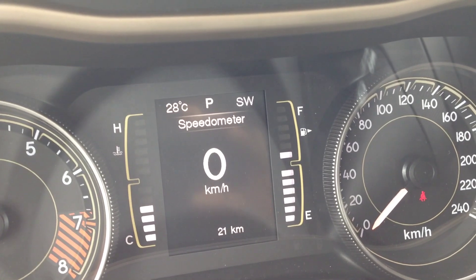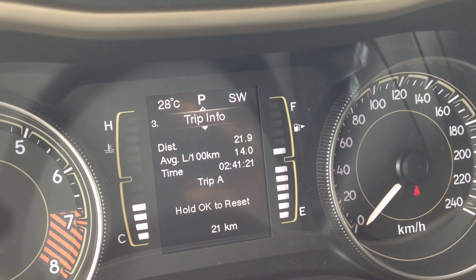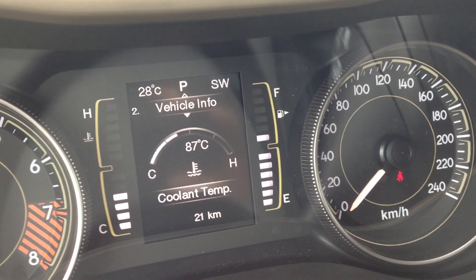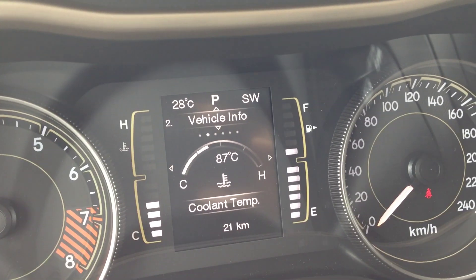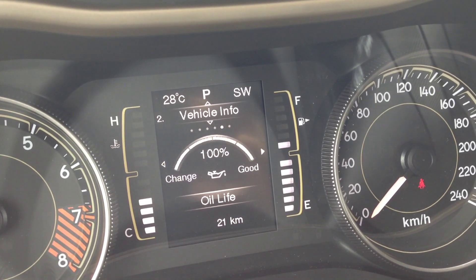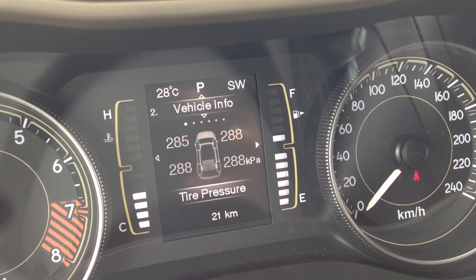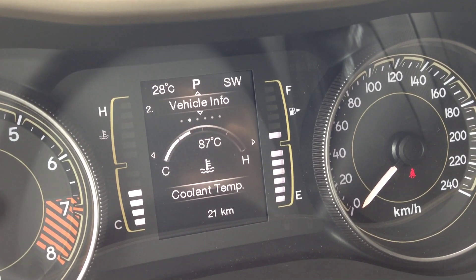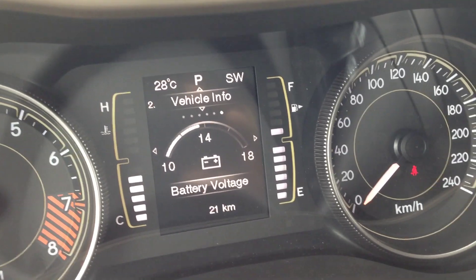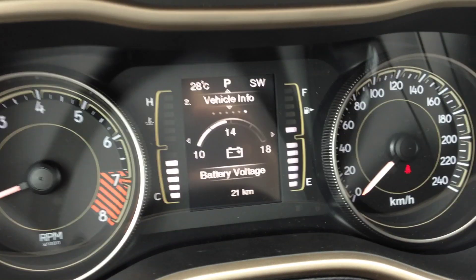The screen shows your speedometer, vehicle info center, fuel economy, trip meters, audio, and message center. In the vehicle info menu, you can see coolant temperature, transmission temperature, oil temperature, oil life, battery voltage, and tire pressure. Really nice peace of mind — you'll always know what's going on with your vehicle, so you won't have to worry about breakdowns before a long trip.